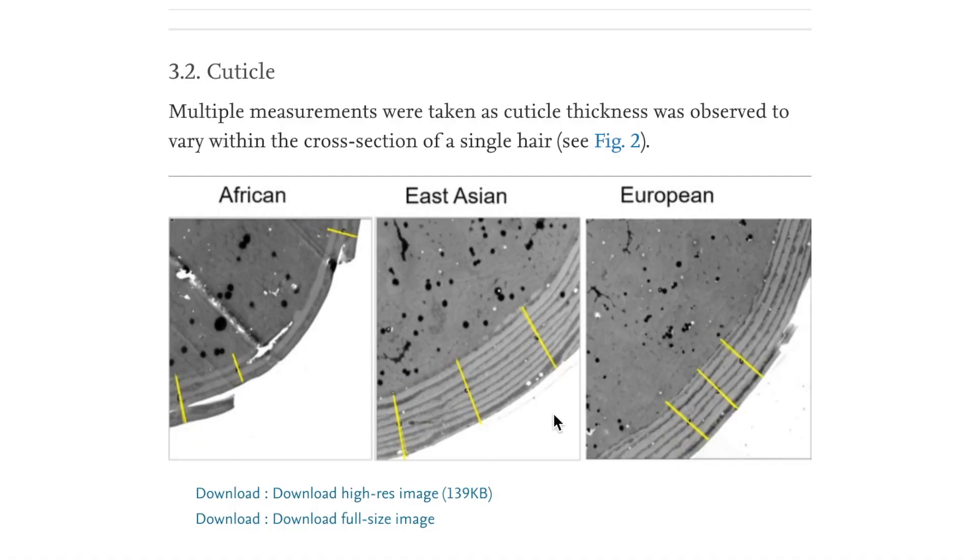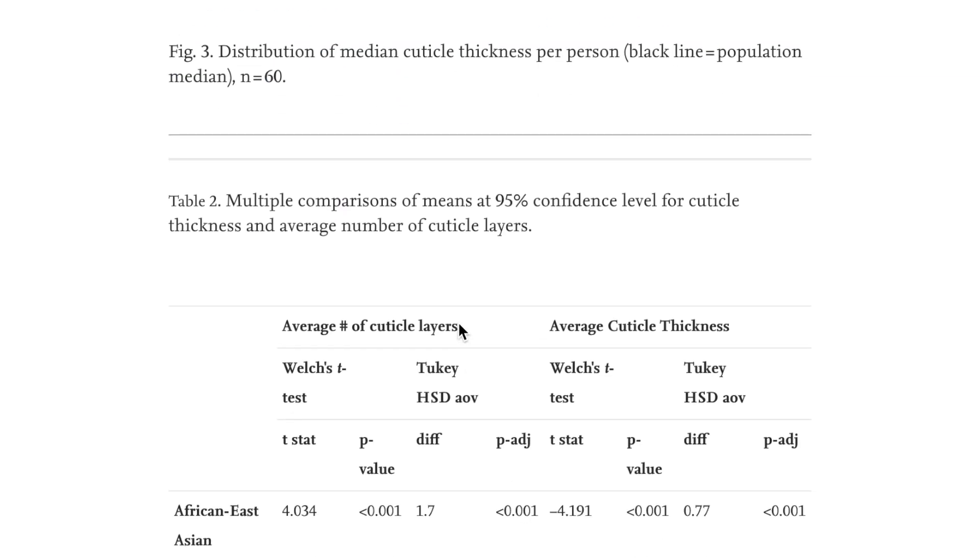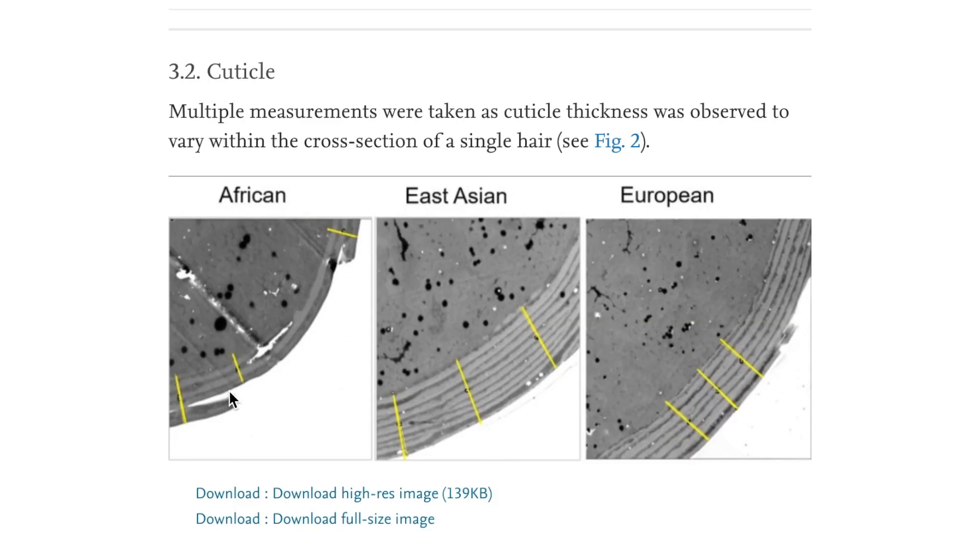The next factor affecting porosity is the number of cuticle layers. You've got cuticular thickness, cuticular pattern, and then however many layers you have. Africans tend to have three layers of cuticles; Asians tend to have eight layers. If you have three layers, products penetrate much more easily than with eight layers because there's less resistance. Black people having three layers is exactly what increases our hair's porosity.